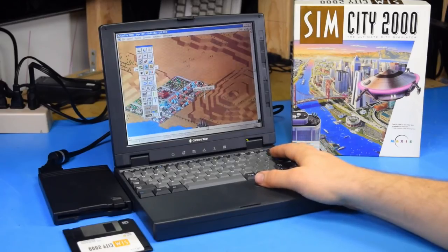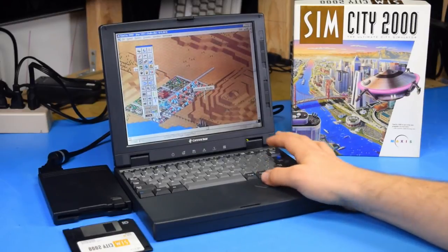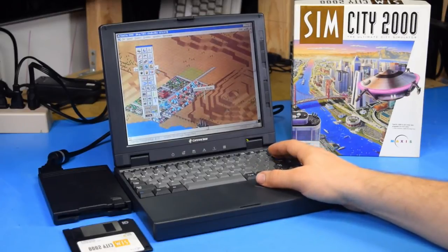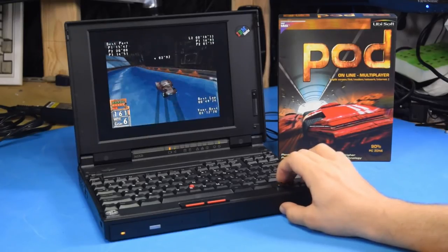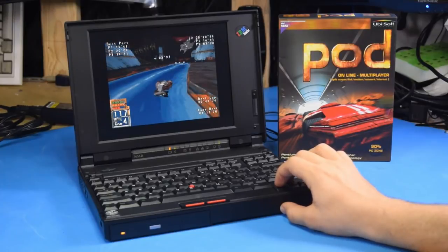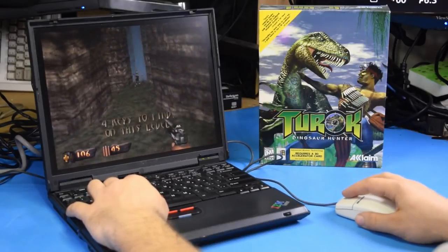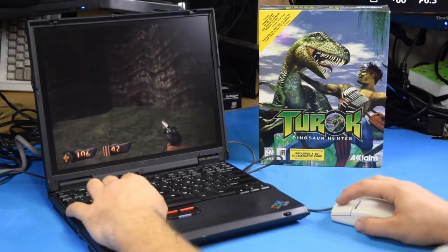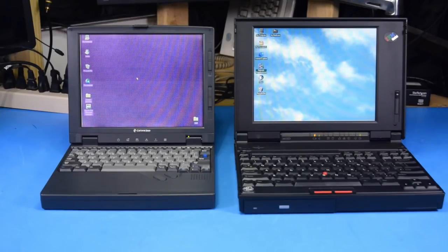Going with a 486 laptop will give you pretty robust DOS and Windows 3.11 compatibility, although you will run into problems running some much older games that are expecting an 8088, as it will run too fast — but almost any computer is going to have that problem that isn't an early 80s luggable. If you go with a Pentium laptop, you'll further decrease your compatibility with DOS games, but you will get compatibility with Pentium games. You can even get a Pentium laptop with a 3D accelerator card, but then you're getting into Windows 98 games, and that's not really the point. The choice really depends on what exact era of games you want to play.